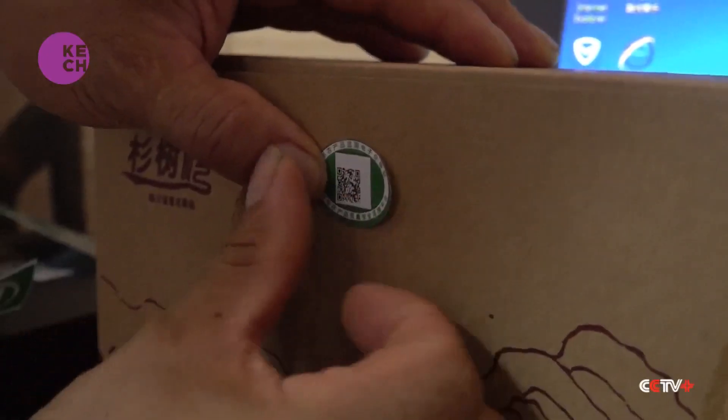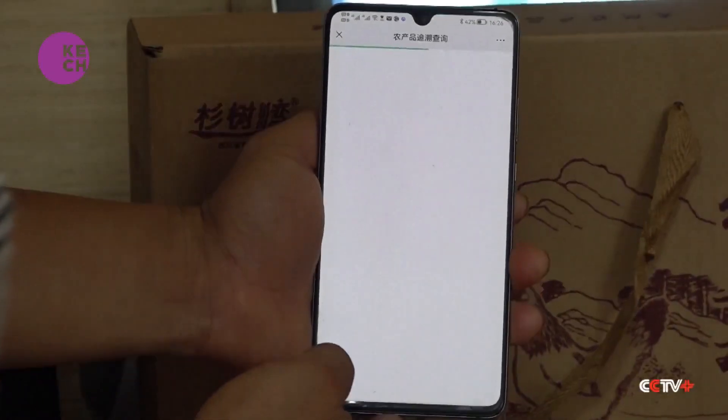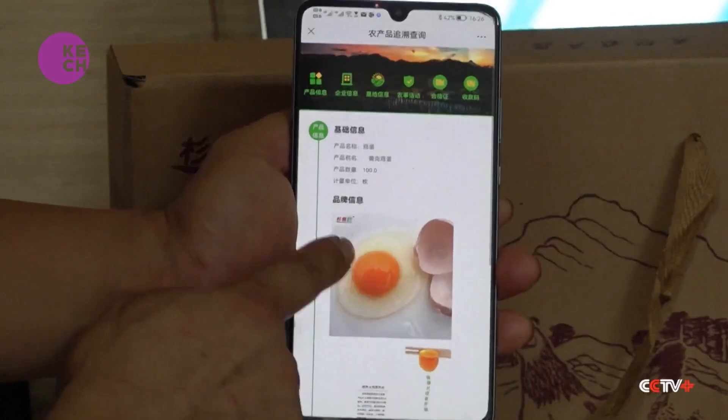By scanning the QR code on the package, consumers can see how long the chickens have been growing and what kind of feed and medicine they have consumed.